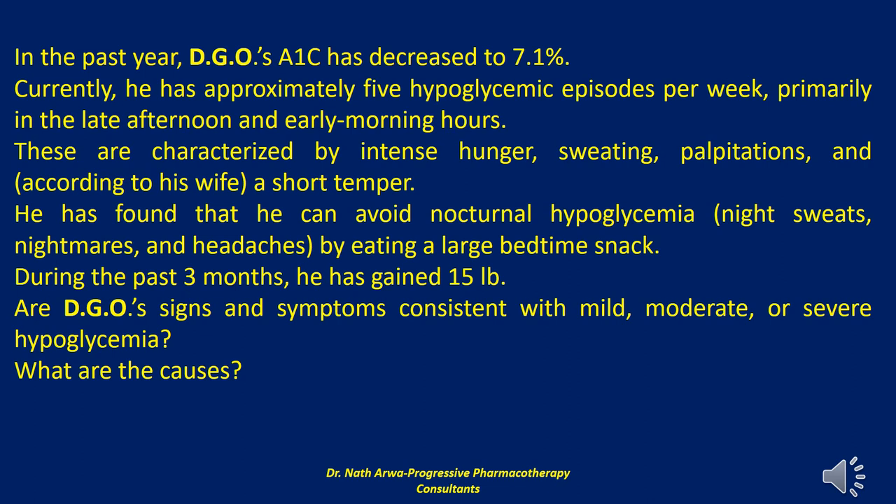Certain circumstances predispose patients with type 1 diabetes mellitus to severe hypoglycemia. These include: (a) a defective counter-regulatory hormonal response to hypoglycemia, which may be further diminished with frequent hypoglycemia; (b) medications such as beta blockers that diminish early warning signs of impending hypoglycemia; (c) intensive insulin therapy that can alter secretion of counter-regulatory hormones; (d) skipped meals or inadequate carbohydrate intake relative to the insulin dose; (e) physical activity; and (f) excessive alcohol intake.